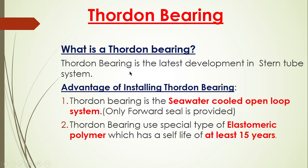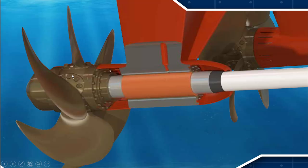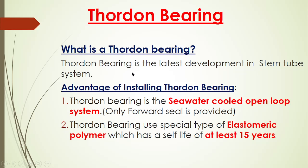What is a Thorden Bearing? Thorden Bearing is a latest development in the stern tube bearing. As you can see, this is a propeller. This is a Thorden Bearing which we install, and this is a forward seal. In the aft there is no seal. This bearing is also tapered in design. It is a seawater lubricated system, not an oil lubrication system. Thorden Bearing is the latest development in the stern tube system.